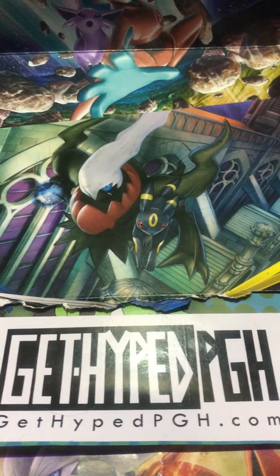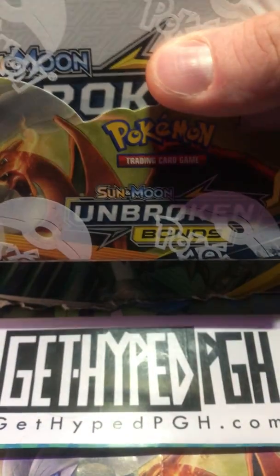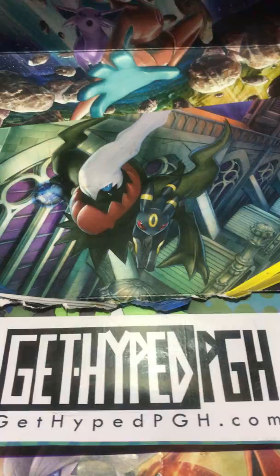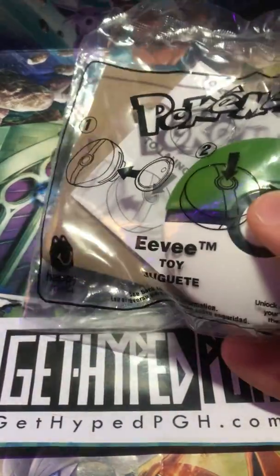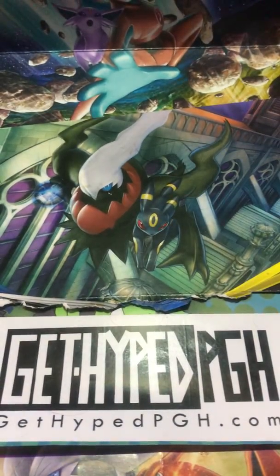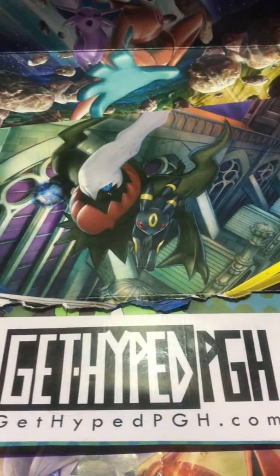Hello and welcome to Get Hyped PGH Breaks. I'm Ryan. I'm Scott. And we are the PGH Poké Bros. On tonight's episode, we have an Unbroken Bonds booster box for the search for Charizard and Rush Ram card, as well as two McDonald's packs. I saw these at the local McDonald's. We're going to check these out and $10 cheap packs I'm going to get into right now.